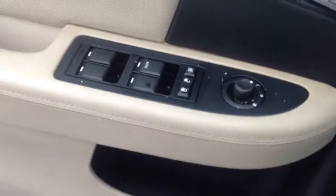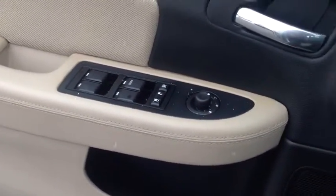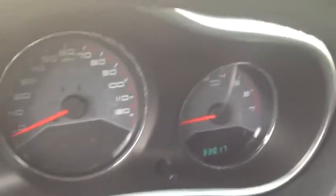Power windows, power locks, tilt, cruise control. 33,017 miles on it.